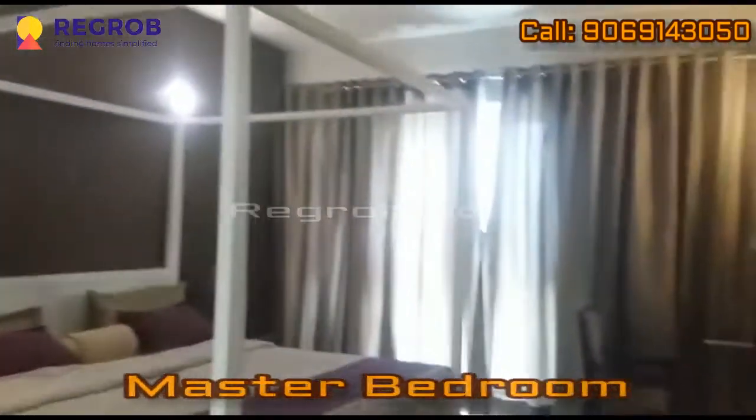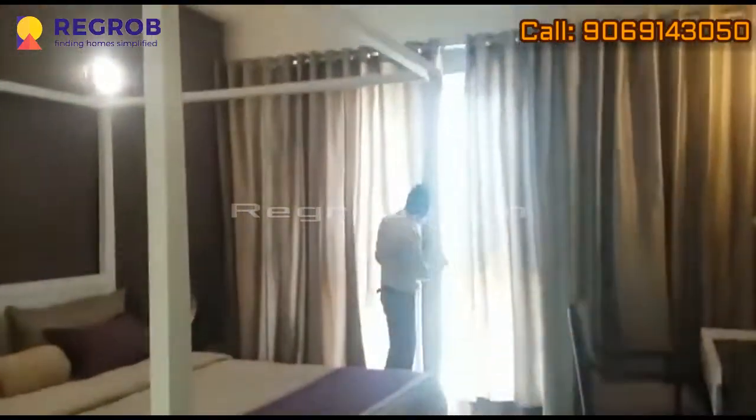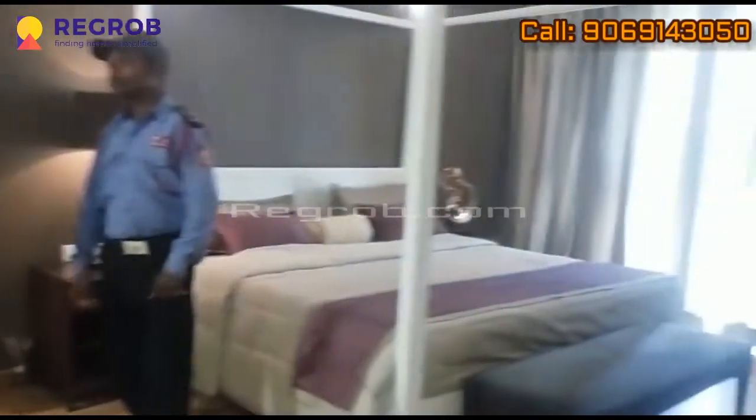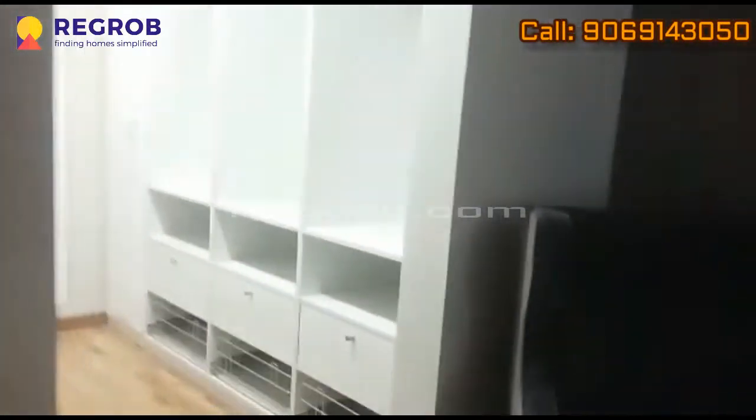Now, here we have the master bedroom. It's very spacious with an attached washroom. As you can see, there is a lot of space in the rooms.